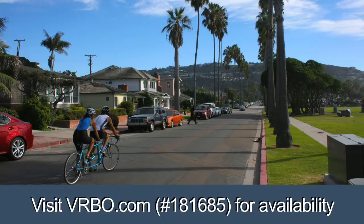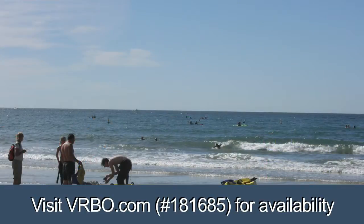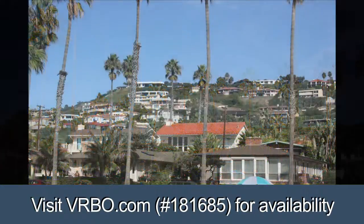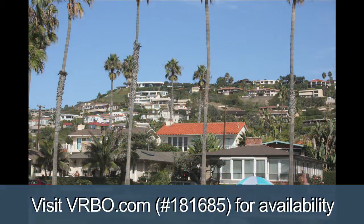La Jolla Shores is the site of one of the nation's most precious underwater marine preserves, a delight for snorkelers and divers. The adjacent Kellogg Park provides large, grassy picnic areas including bathrooms and children's playground equipment.